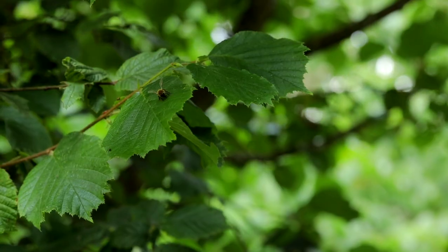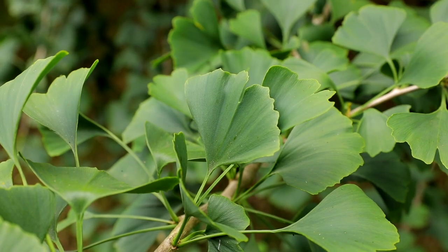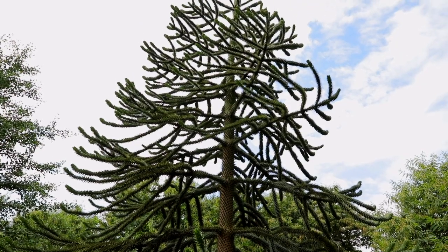Forest gardens are very diverse systems in terms of the plants you put in, and they become very diverse systems in terms of the wildlife as well. Research so far shows that insect and invertebrate diversity is much higher in forest gardens than in native woodlands. Forest gardens often have a lot of non-native plants in them, so it's not a question of native is always best for wildlife — that's simply untrue. It's the question of diversity, how diverse your system is.